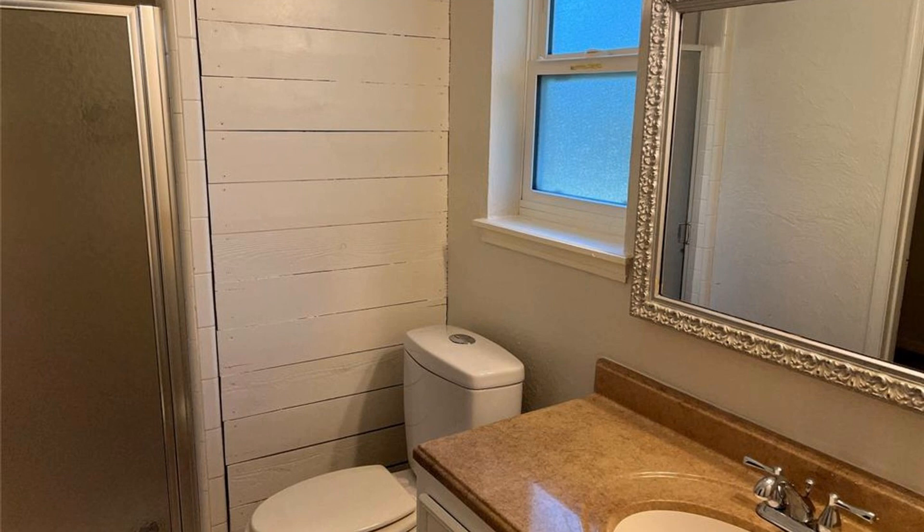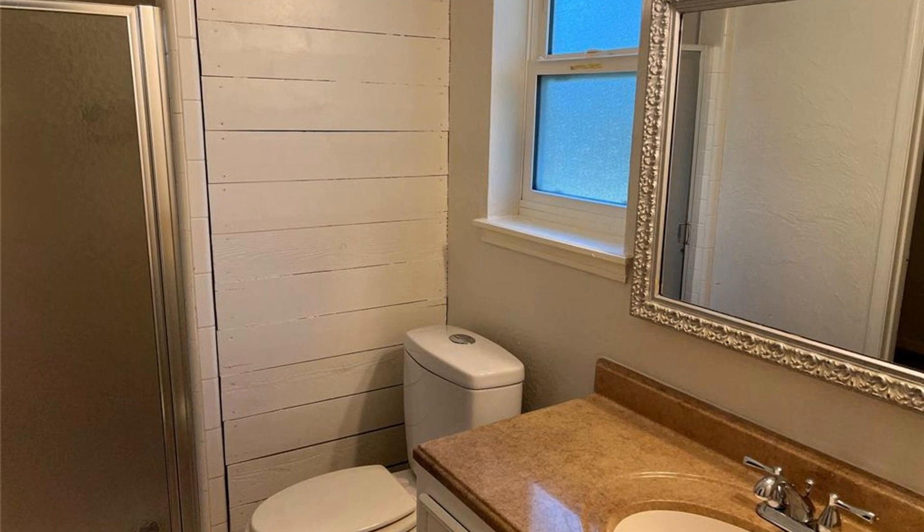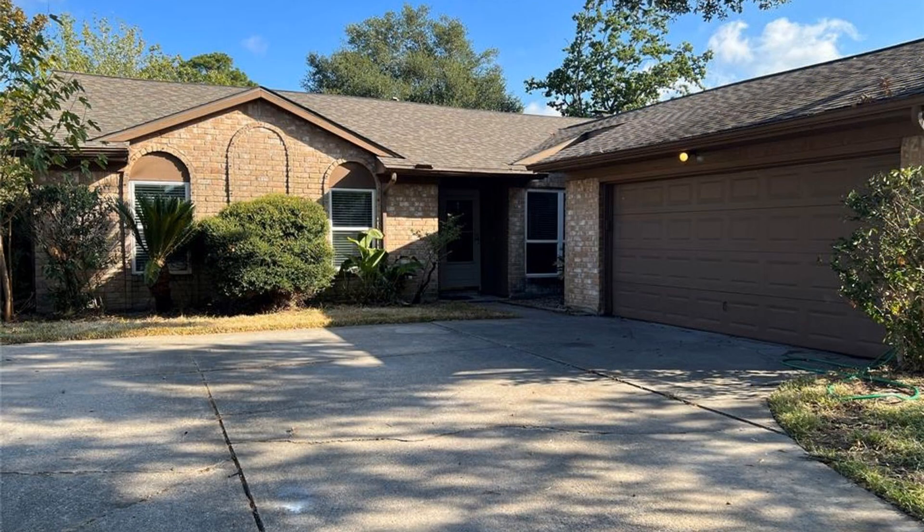If you are interested in this Spring, Texas rental property or want to know what other rentals are available in the area, contact us today. We are ready to help you find your next home. You can request a showing online or call us now.